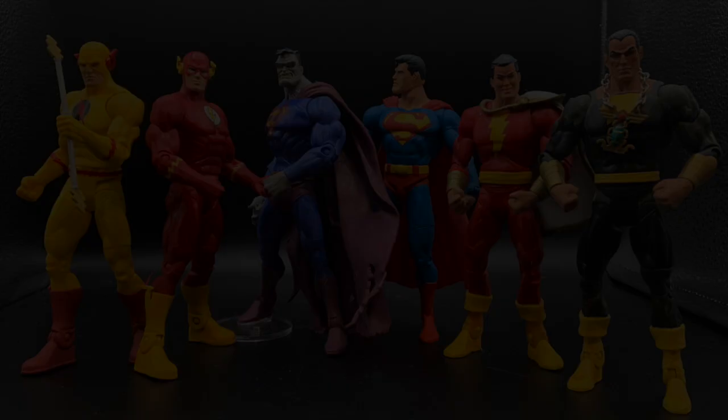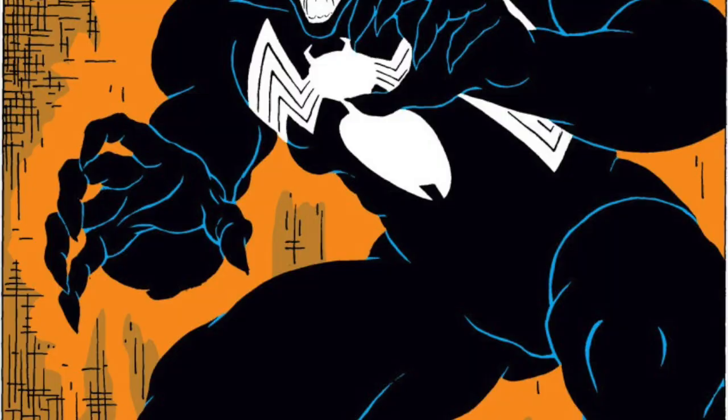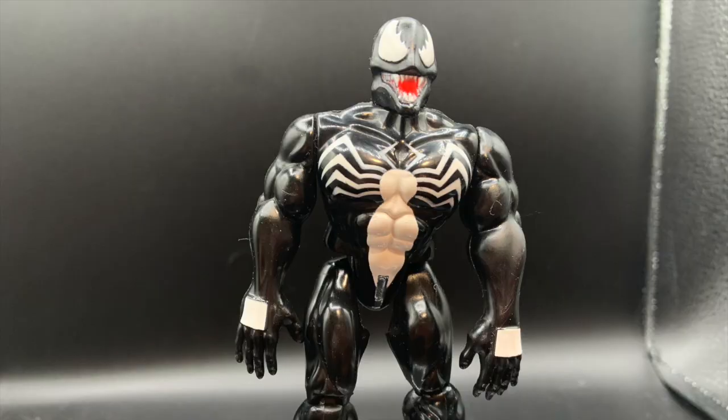Writer David Michelini had the unique idea of a villain who was Spidey's mirror opposite. But it was McFarlane's haunting design that instantly made Venom one of Spidey's greatest foes. Toy Biz and Hasbro may have made one or two Venom figures over the years. Let's take a look at some of the highlights — Toy Biz's first Venom was this lunk here.